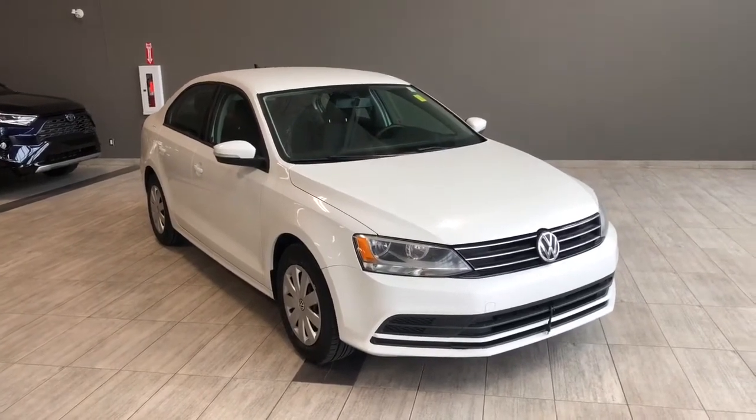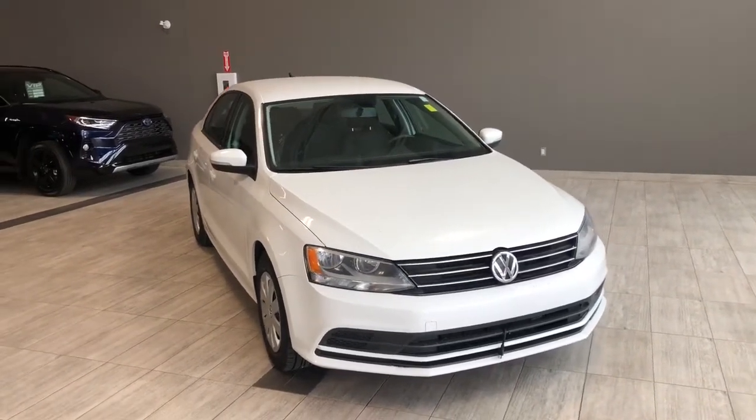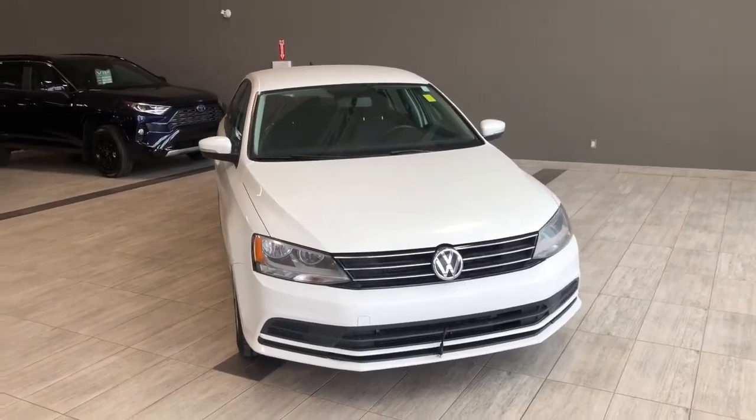Welcome to another video walk-around. Today we're going to be looking at a 2015 Volkswagen Jetta. This is a five-passenger sedan in white, driving on 15-inch wheels. Some of the great exterior features you have on this Jetta include turn signals on the side mirrors and a backup camera.